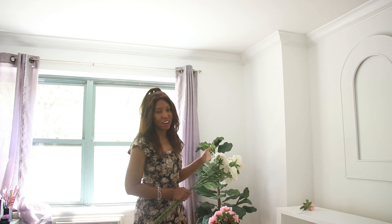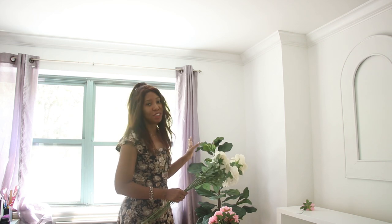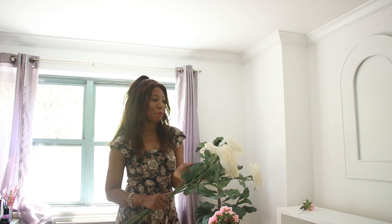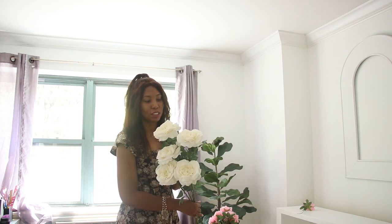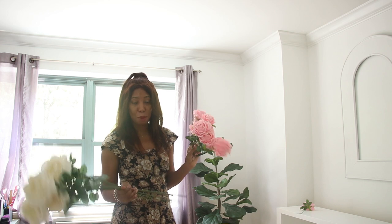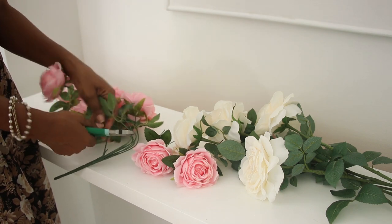I've had this fiddle leaf tree for about a year now and it brings me so much joy. I cannot keep real plants alive so this is the best that I can do. But I've always had the dream of having like a rose bush or a rose garden — obviously I live in an apartment so that's not possible. So I had the idea to turn this fiddle leaf tree into a rose bush. I've got some roses, two kinds: some long stem ones and then some pink ones to mix it up a little bit. I'm going to take these apart and attach both sets of roses to the tree and hopefully it gives it a little bit more life and my perfect rose garden.